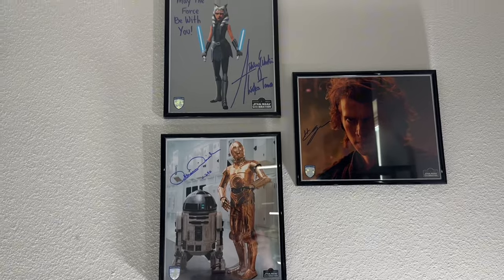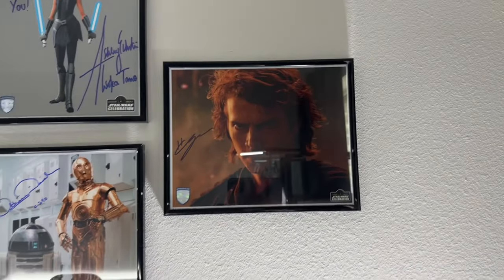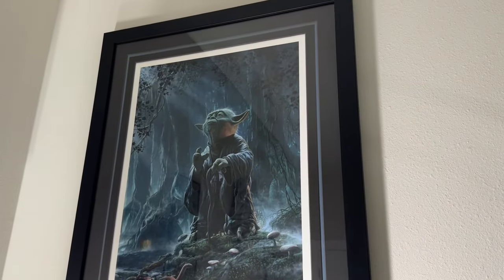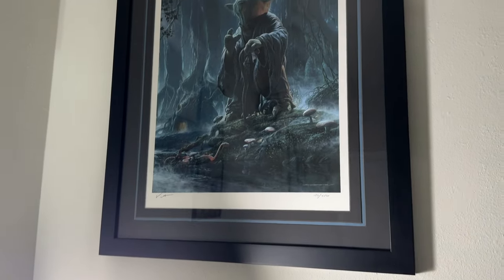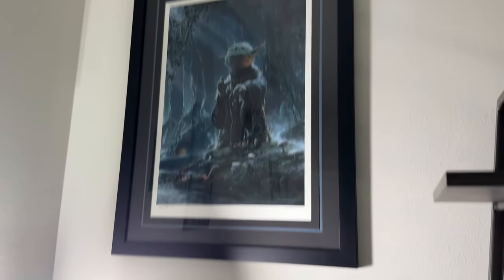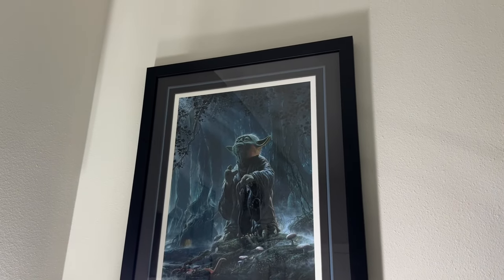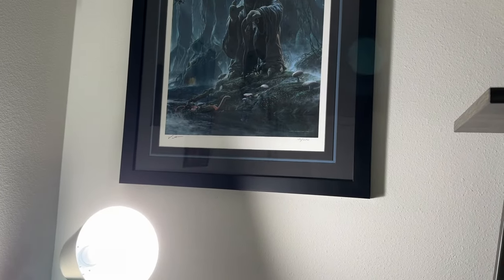Moving over to this group of pictures, we have Anthony Daniels signed, plus Ahsoka Tano — Ashley Eckstein — and Hayden Christensen, all paired together. Next to that is a Yoda print called 'Luminous Beings' by Jerry Vanderstelt — a really good artist who also does Lord of the Rings prints. This came from Sideshow in the framed version. I wish it had non-glare glass, but it's really beautiful with lots of detail.